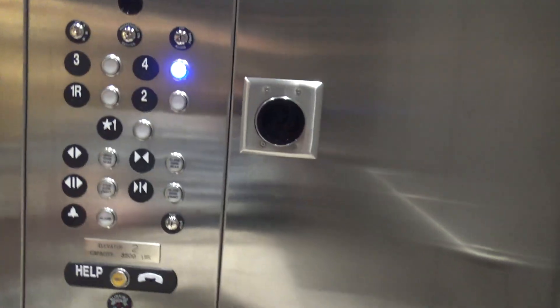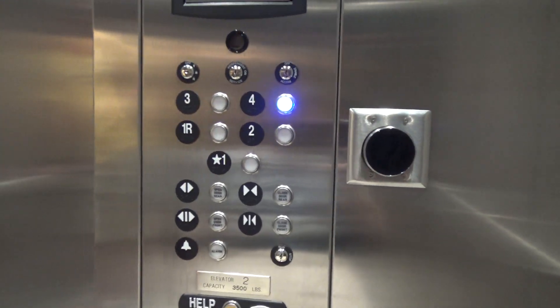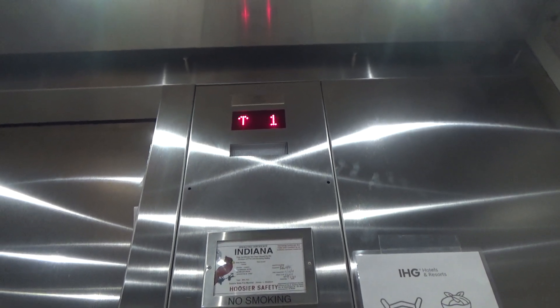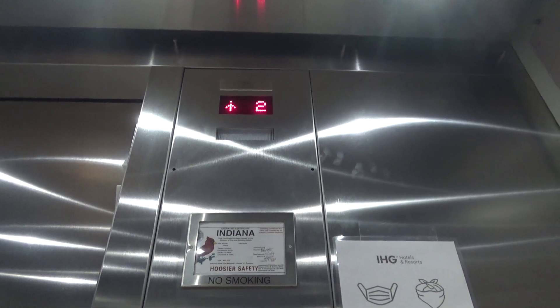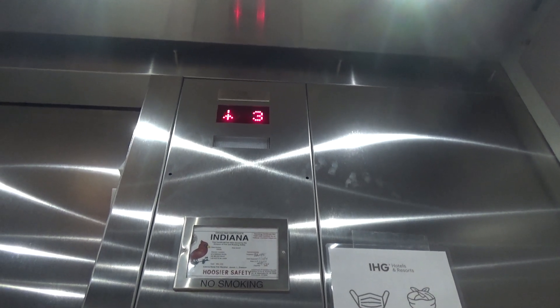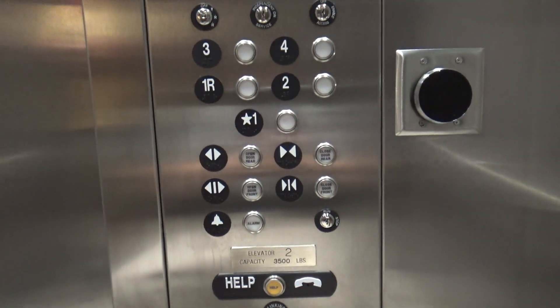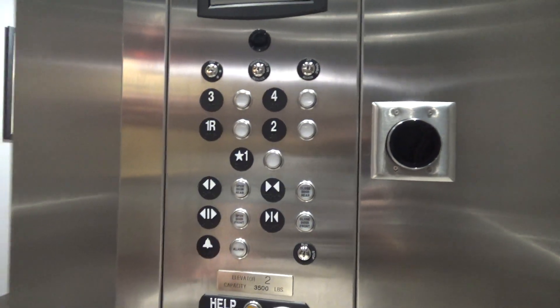We're going back up. Just listen to the motor. Nice and smooth.